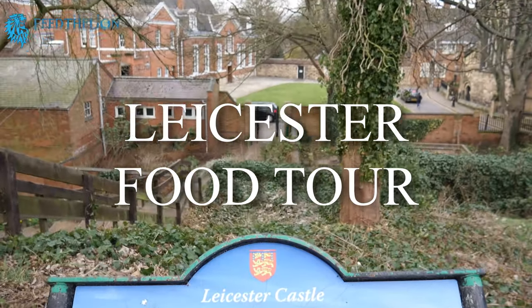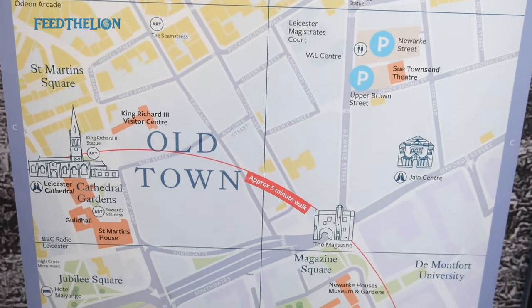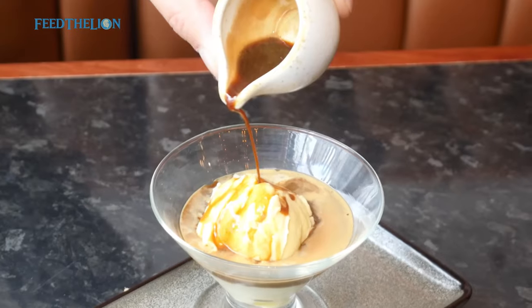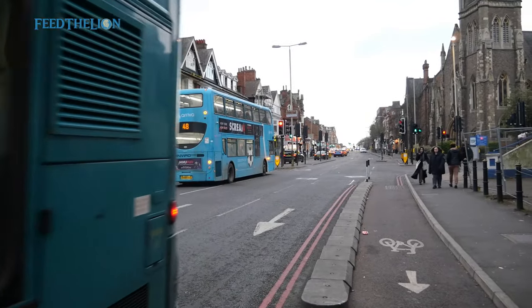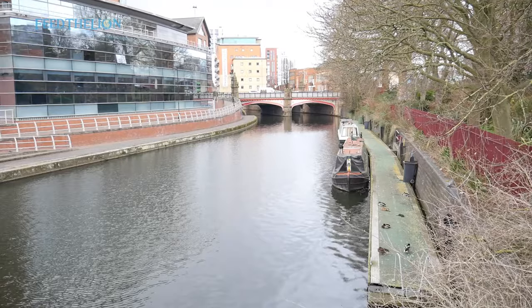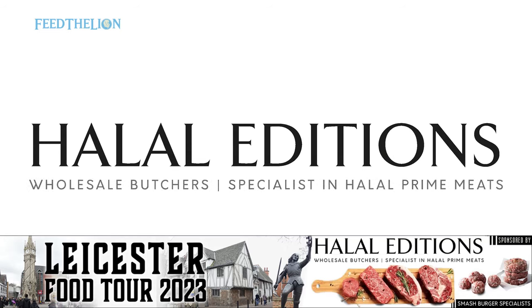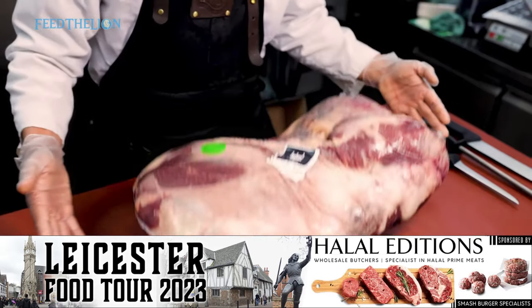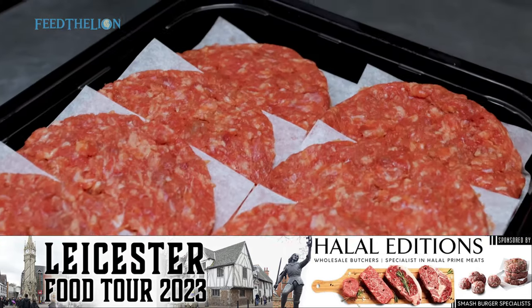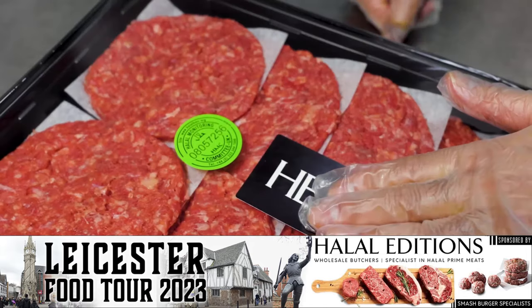Feed the Lions food tour brings us to Leicester. We visit the city centre and the Old Town in search of the best halal eateries, including halal hotspots like London Road and Evington Road. We'll also show you free places to visit, making this the ultimate travel guide, sponsored by Halal Edition — the city's leading online wholesale butcher specialising in HMC certified halal prime meats, delivering to homes and businesses across mainland UK.